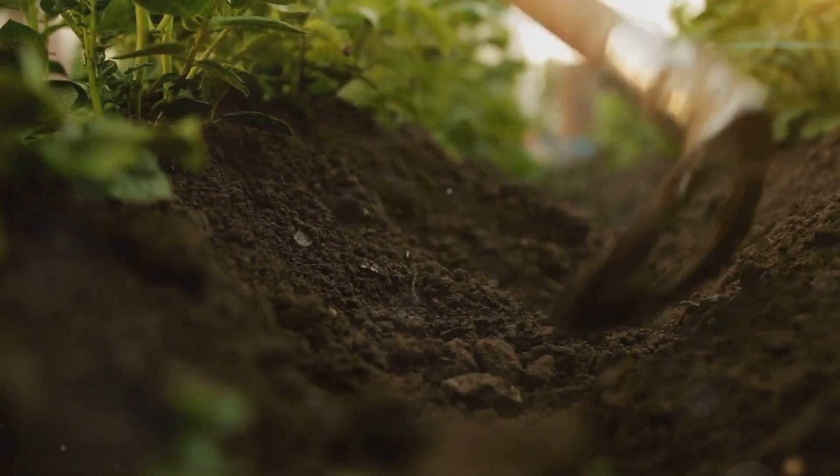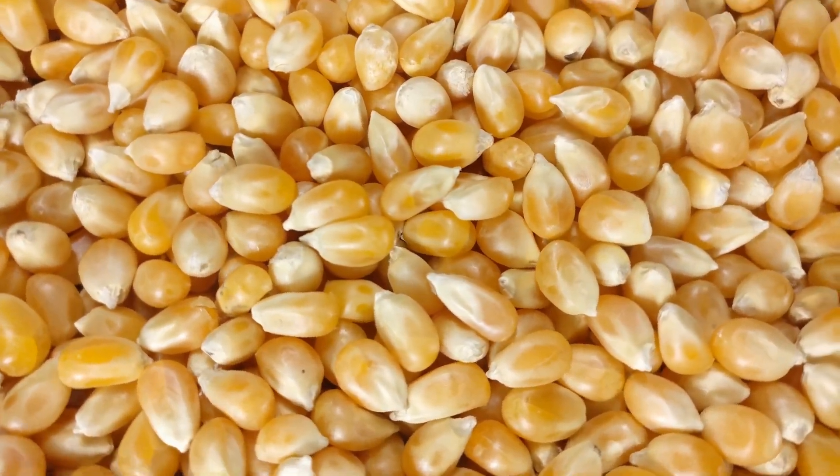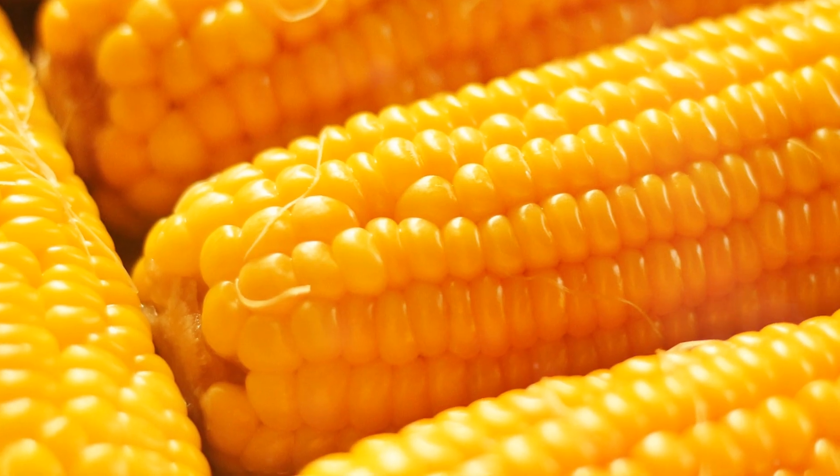Ready to transform your garden? Elevate your gardening game and experience the joy of growing your own delectable Golden Cross Bantam Hybrid corn. Order your corn starter plants and custom plant food today, and get ready to savor the sweetest, juiciest corn you've ever tasted.